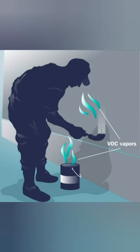Inhaling harmful VOC can harm our health in multiple ways, like nose and throat infection and irritation. You may also suffer from nausea, headache, skin allergies, and in some rare cases, exposure to VOC may result in cancer.